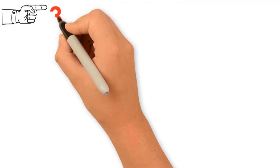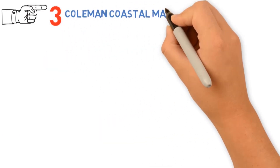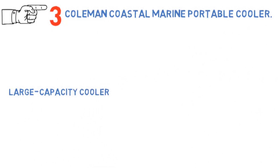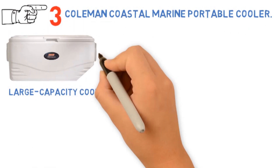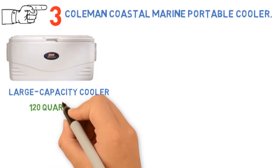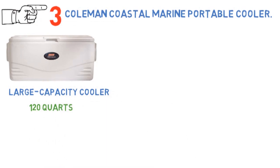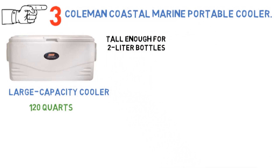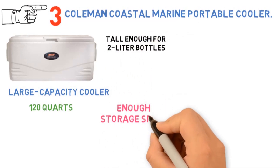At number 3 we have the Coleman Coastal Extreme Series Marine Portable Cooler. This is the large-capacity cooler you've always wanted for your barbecues, tailgate parties, and week-long camping trips. It's sized for 120 quarts, so up to 204 regular-sized cans. You'll find it's more than tall enough for 2-liter bottles, and you'll get more than enough storage space for all the foods and drinks you want to pack.